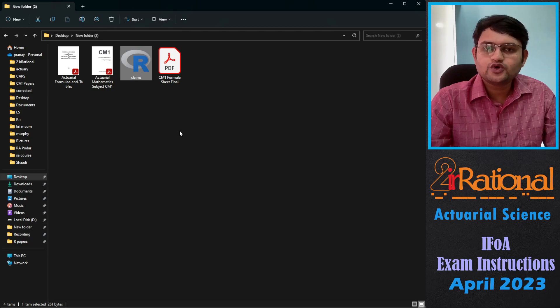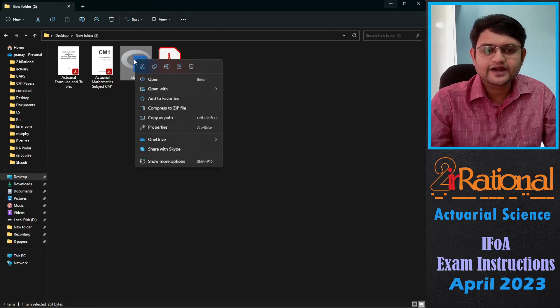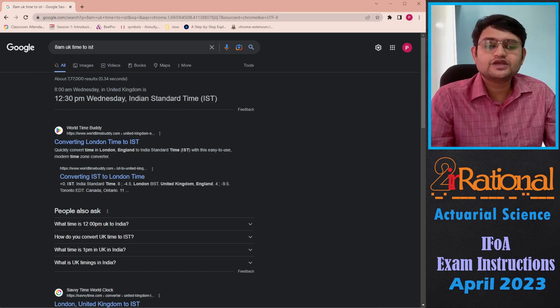During your examination, if you want to access the CS1 or CS2 data, make sure nothing is in your global environment. Then on the data file, right click, open with, and click RStudio. Click yes and you will see the data already presented to you. The time of the examination given to you is in UK time, so you should always convert it to your local time to figure out when your examination is. For example, 8 AM UK time to Indian Standard Time is 12:30 PM. You can always Google according to your region.